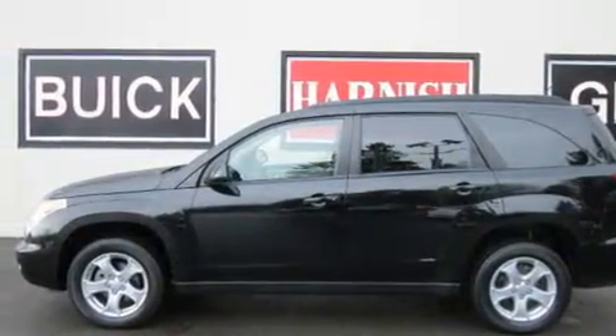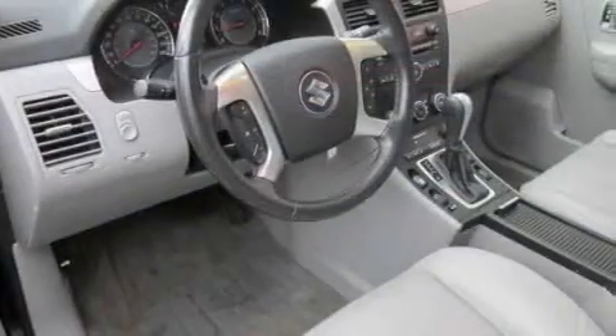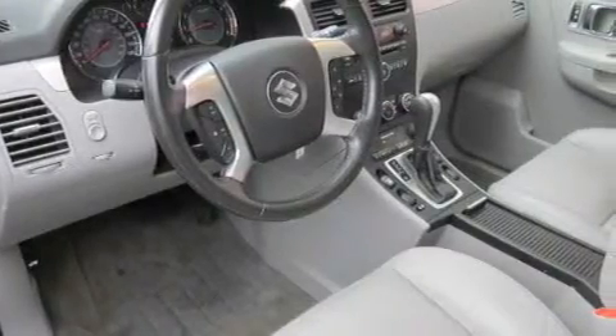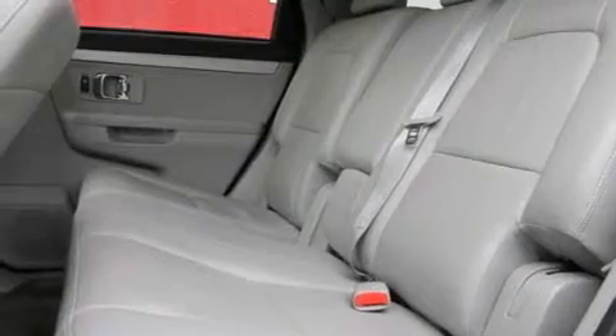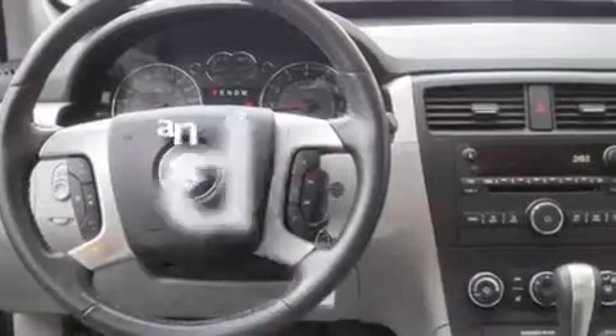Its top features include a power sunroof, heated seats, cruise control, an MP3-ready stereo system, a leather-wrapped steering wheel, alloy wheels, a security system, a low-tire pressure indicator, air conditioning with automatic climate control, and this vehicle has fewer than 39,000 miles on the odometer.